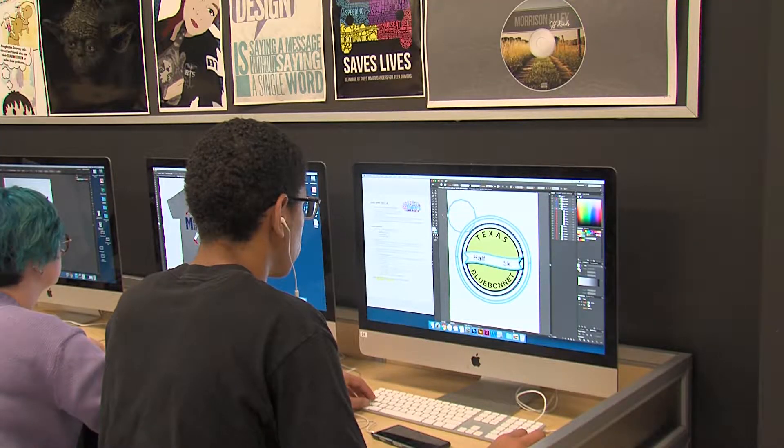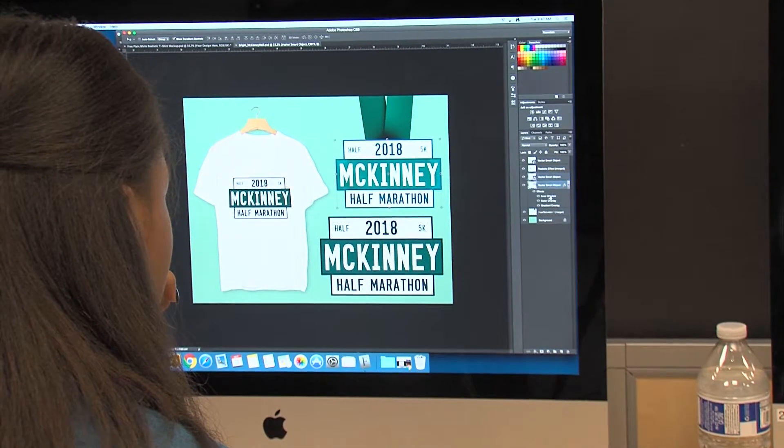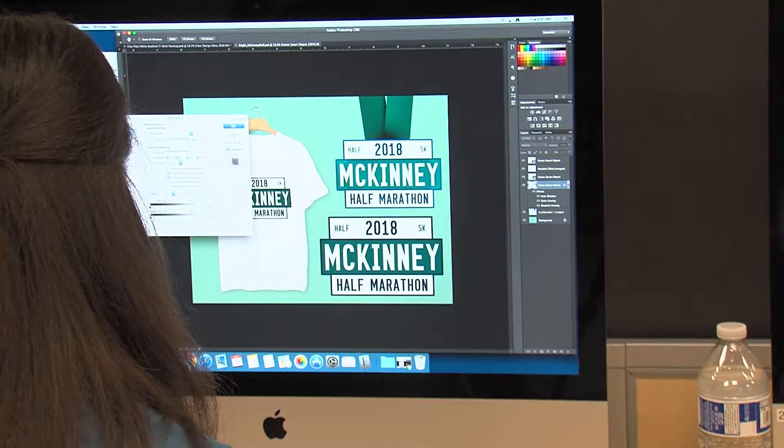For starters, students map out their ideas and use software to create the designs. They make them in Illustrator and Photoshop — first getting a general sketch, then drafting it, creating a bunch of variations, and eventually narrowing down their choice.